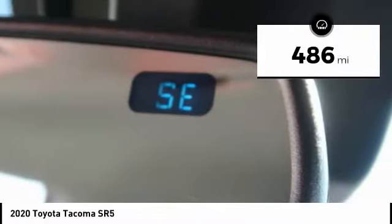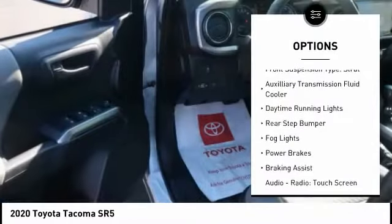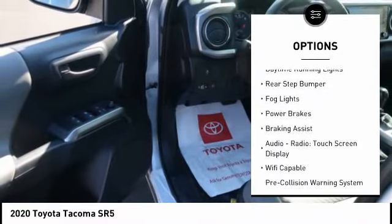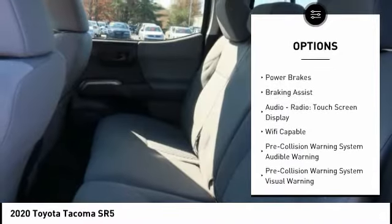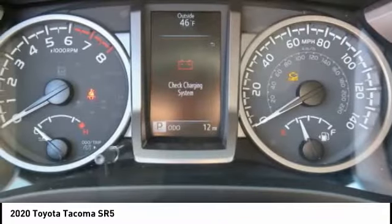Here are some of this vehicle's great options: traction control, stability control, front suspension type double wishbones, front suspension type strut, auxiliary transmission fluid cooler, daytime running lights, rear step bumper, fog lights, power brakes, braking assist.